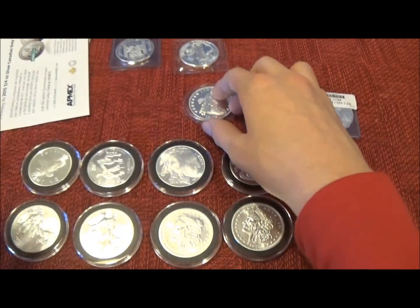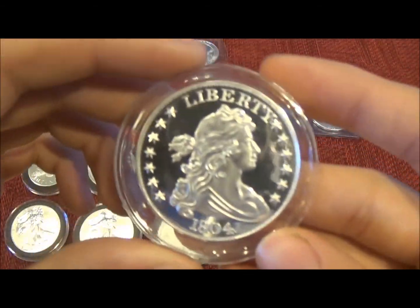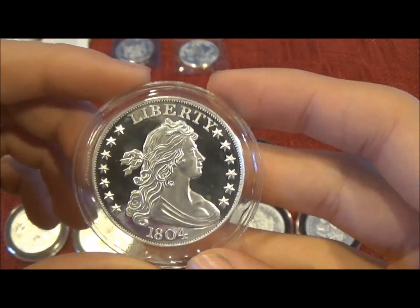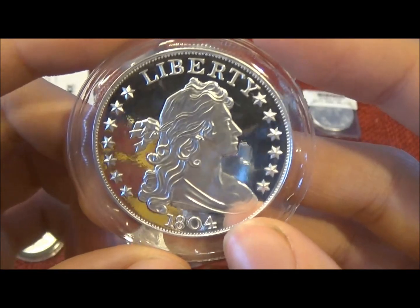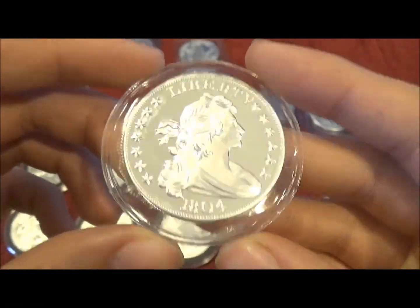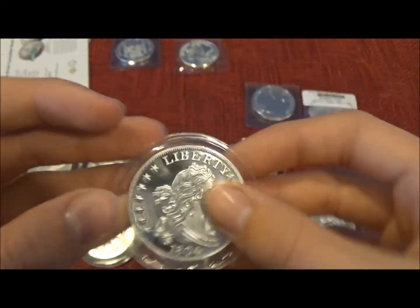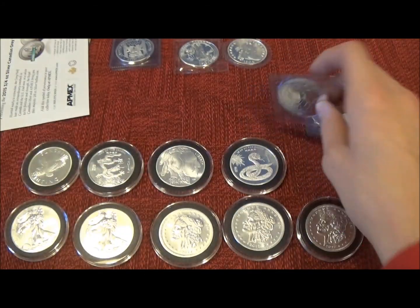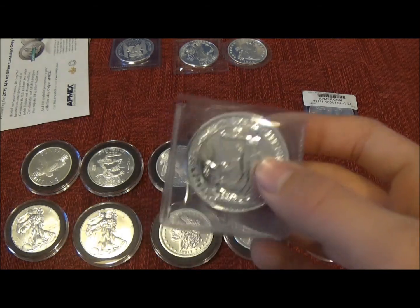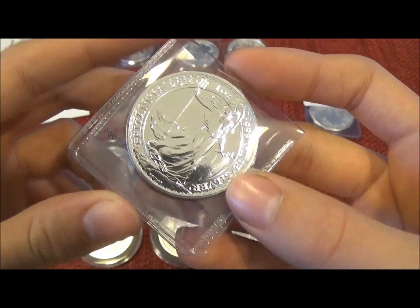Then I got an 1804 Draped Bust silver dollar. Then I got a 2014 silver Britannia, or however you say it.